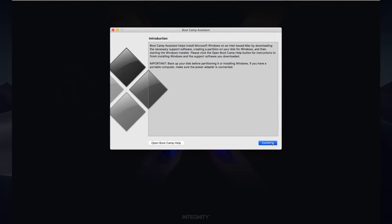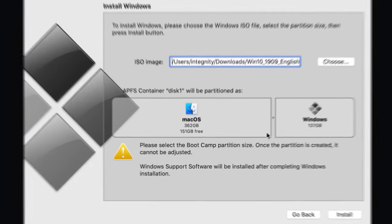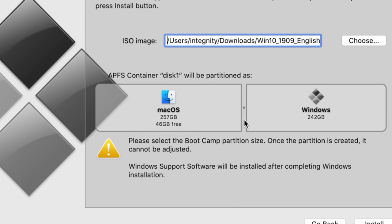Windows is downloaded, so let's install it using the tool that comes with your Mac called Bootcamp Assistant. Open it, click continue, select your Windows ISO image, then drag the slider to create a partition on your drive. Be careful here — once the partition is created you won't be able to adjust it. Anything below 100GB might not be enough if you also want to install games.